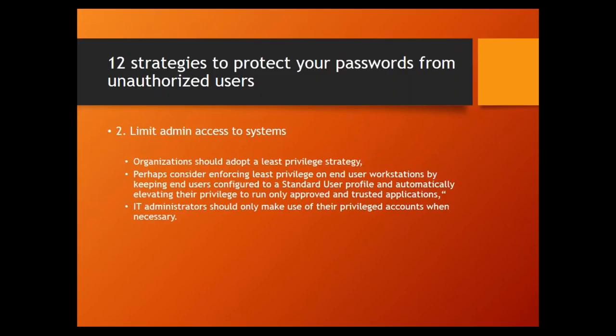Strategy number two: limit admin access to your systems. Administrators have a lot of power within your system, so you must be aware of what they're doing. Organizations should enforce least privilege on end-user workstations by keeping them configured to a standard user profile, then automatically elevate privilege only to run approved and trusted applications. IT administrators should only make use of their privileged accounts when absolutely necessary; otherwise they should use their regular user account.